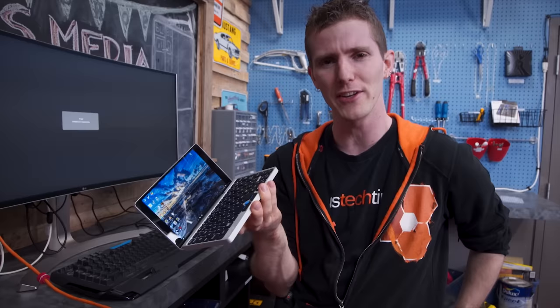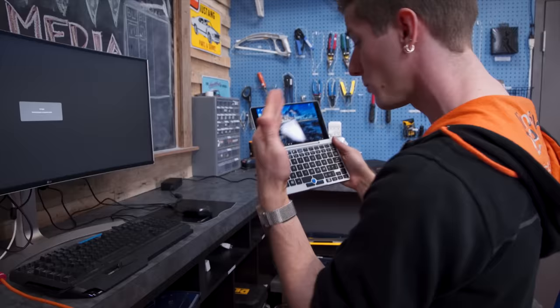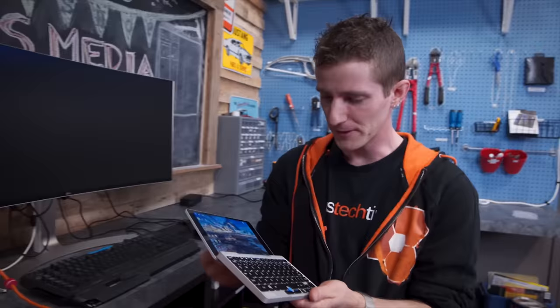So the real question is: would you spend $459 on Indiegogo or $599 retail on it? It depends on the kind of consumer you are. If you were waiting for a modern netbook, I think they've done a fantastic job. But if you think the netbook should have been buried, you won't be that excited about it.